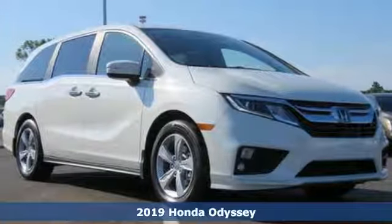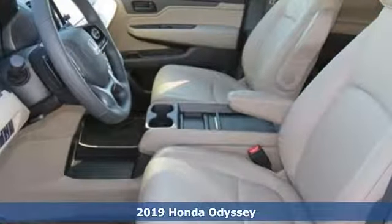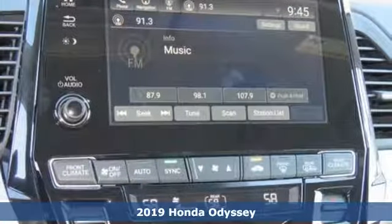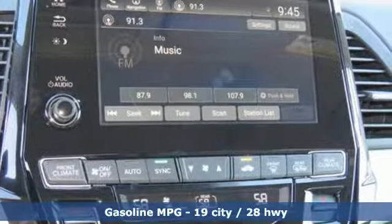Here's a new 2019 Honda Odyssey. From hood to hatch, it offers all the comforts and conveniences you could want. Get ready for an impressive combination of features.